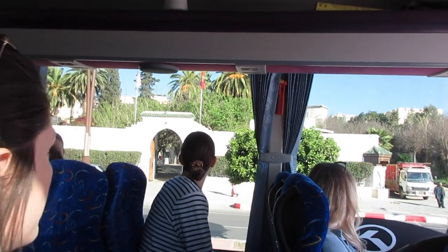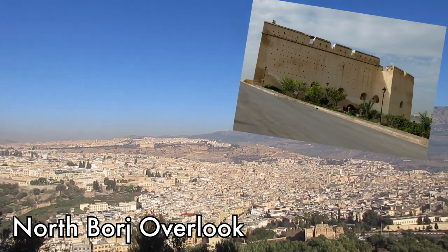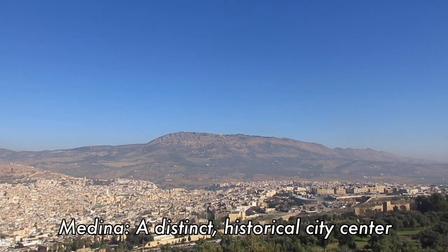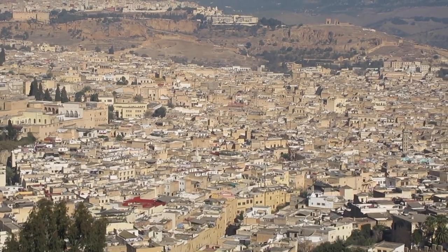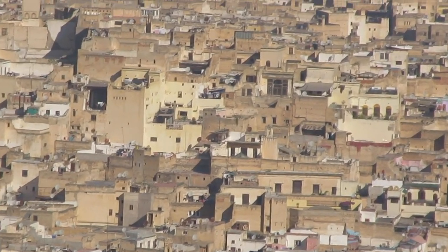We then drove up a hill to this castle. The castle itself was under heavy construction, but the view of the medina from up here was incredible. A medina is a distinct historical city center, and the medina in Fez dates back to the 9th century. It's considered one of the most extensive and best conserved historic towns in the Arab Muslim world.